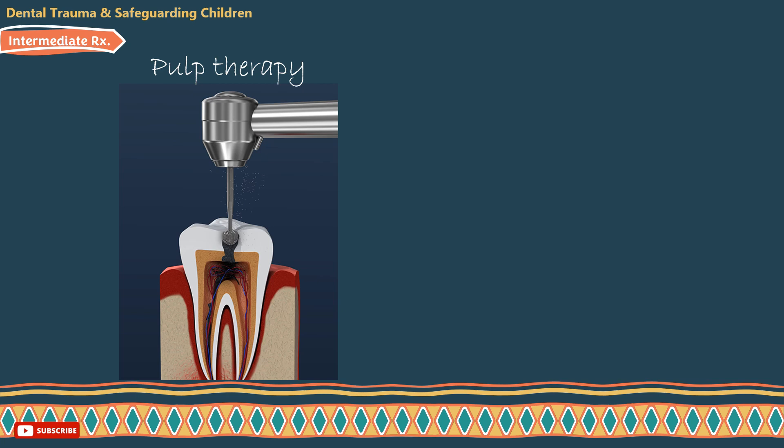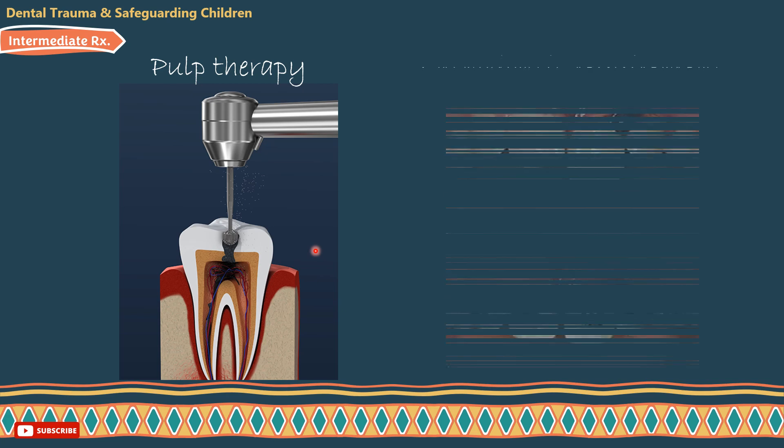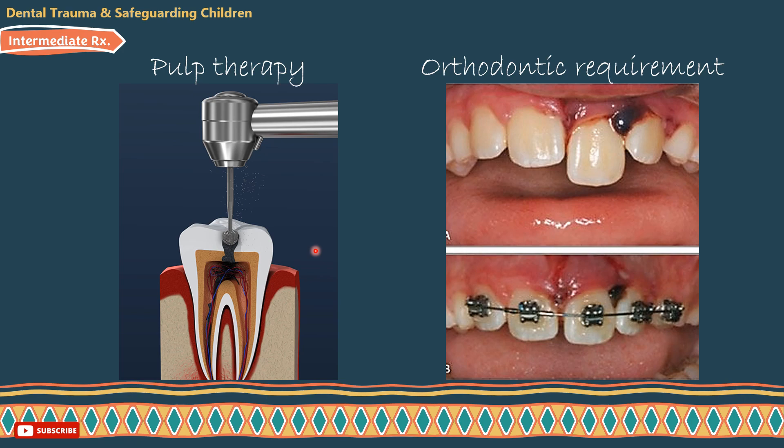Intermediate intervention includes two things: first, pulp therapy — either for primary dentition, which was explained in detail in previous tutorials, or for permanent dentition, where it depends on the stage of root growth. Second, consider orthodontic requirements and the long-term prognosis of damaged teeth.